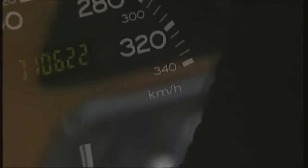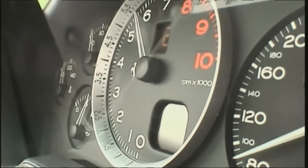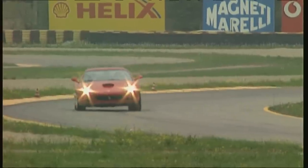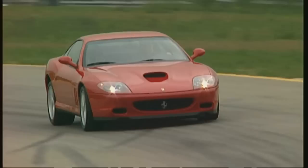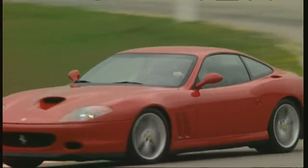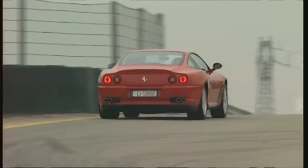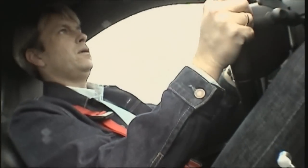The speedometer doesn't exaggerate — the Ferrari's top speed is 325 km/h. Smoothly and with impressive spontaneity, the two-seater's engine heaves forward. 4.6 seconds and it breaks the 100 km/h mark. The 575's capabilities stretch from dignified Gran Turismo to spectacular sports car motoring.